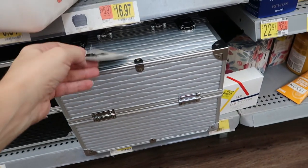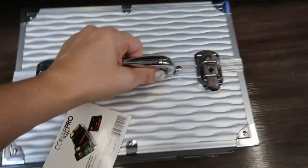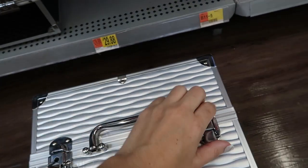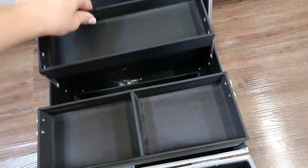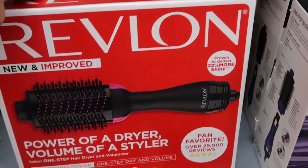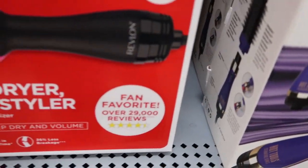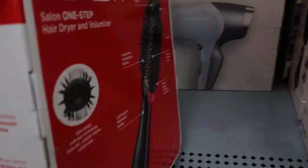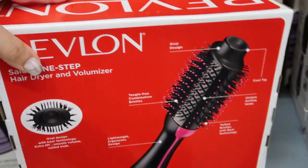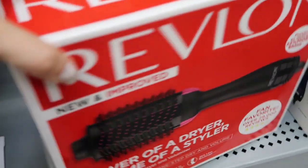For the Harry Potter lover, they have these makeup brush sets that look like little wands, and they're $14.88. The big Conair makeup case is $29.88, and it also comes in black. This Revlon brush is a very popular item — it's $48.88. You can use it on wet hair and it doesn't tangle. I've seen this everywhere and everyone on Instagram loves it.